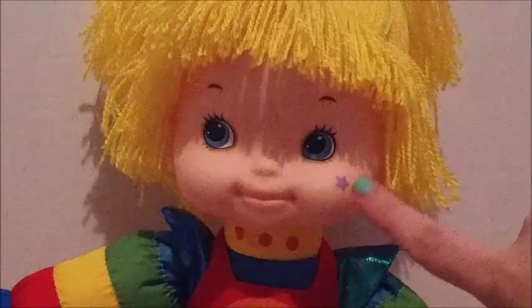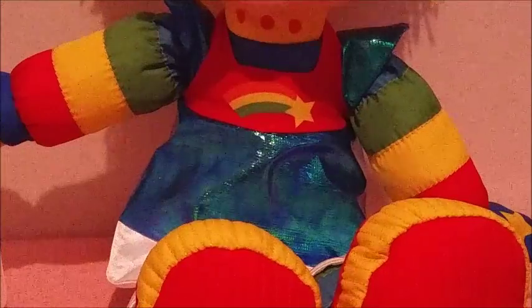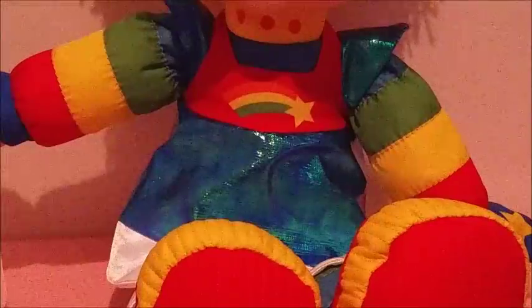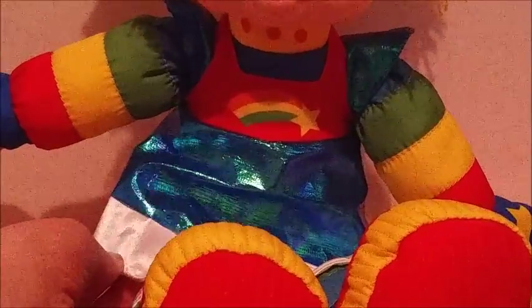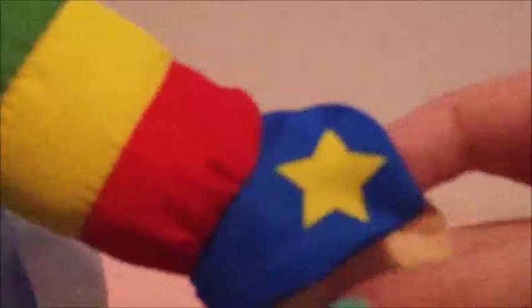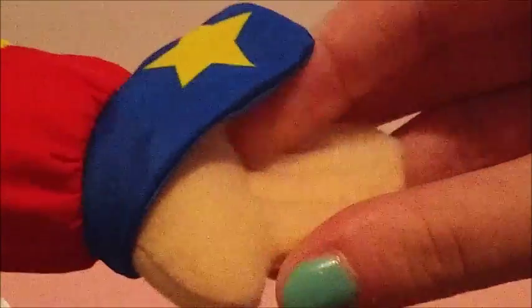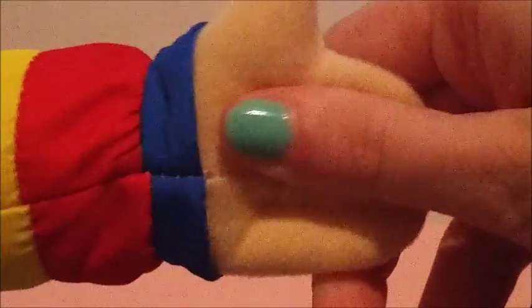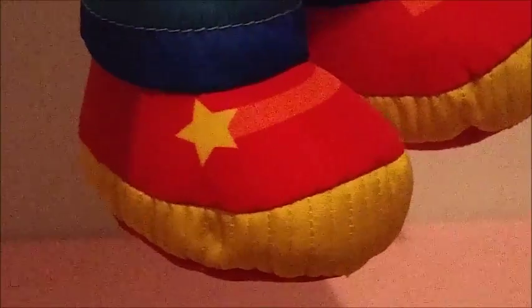She has an adorable little face with a little smile, a little star on her cheek just like the original doll, and bright blue eyes. She has her usual outfit — very bright and colorful with multicolored sleeves. Her dress is made of a crinkly, shiny, holographic-ish material. She also has an extension of her sleeves on both wrists — it's kind of dark blue with little yellow stars on them. Her hands are kind of weird and flat, which I didn't quite expect. She also has her bright red sneakers with multicolored rainbow socks.